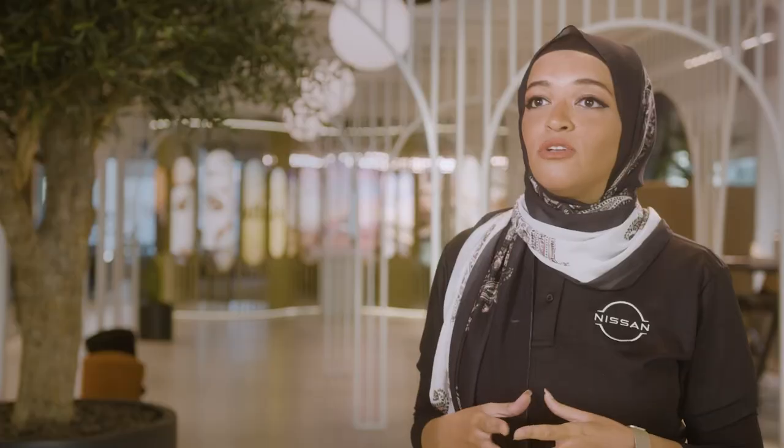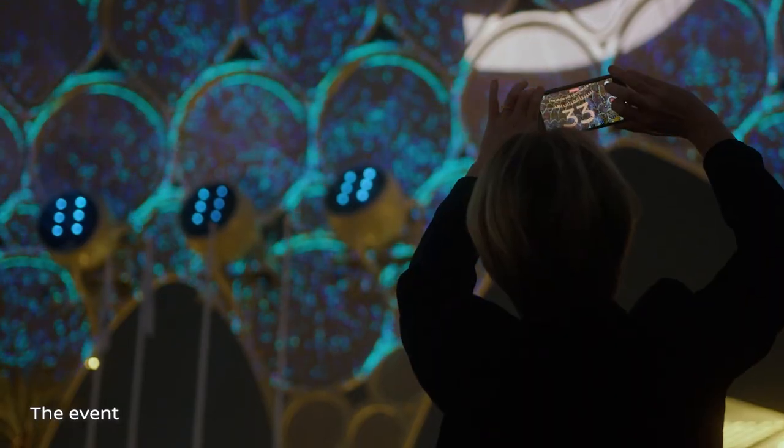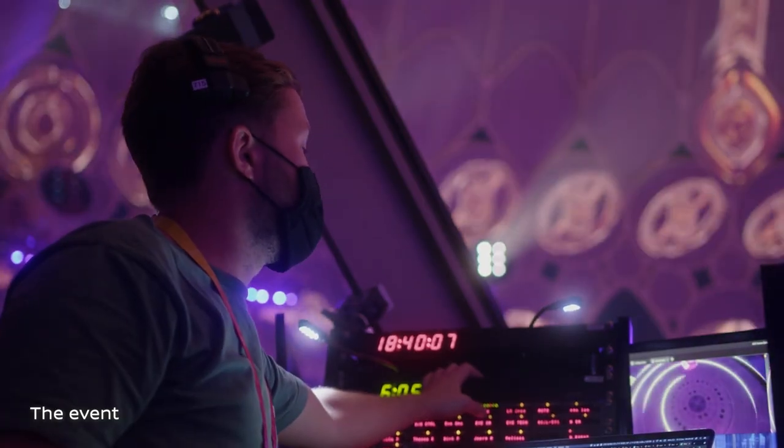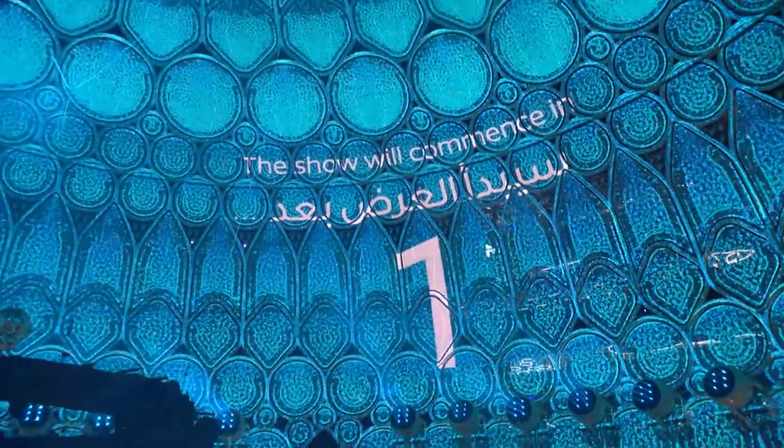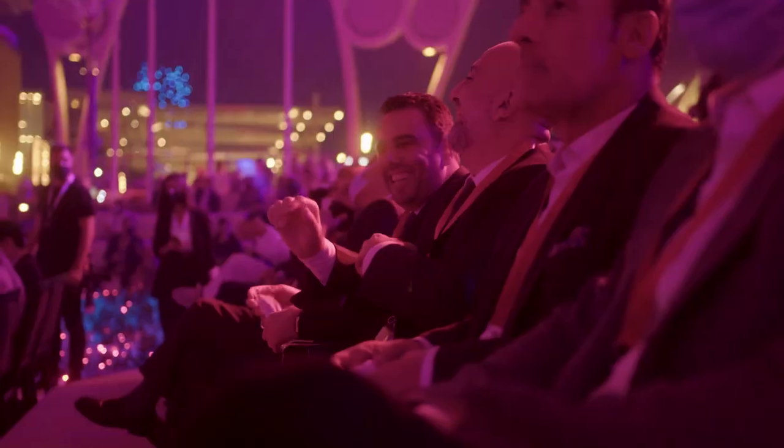Thank you everyone — this is our time. Five, four, three, two, one — roll! Have a fun evening, everyone.